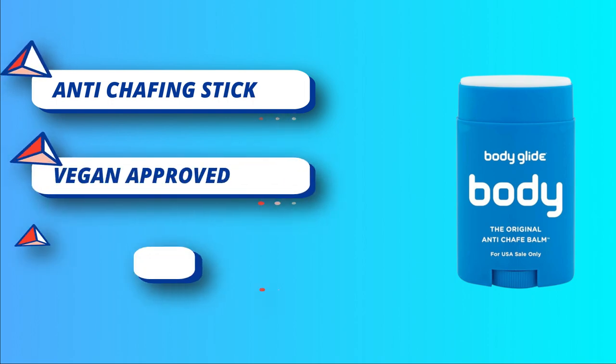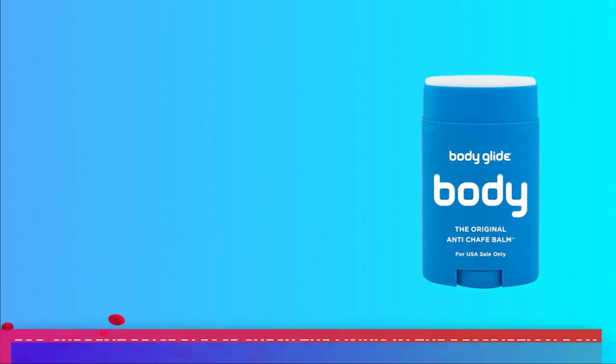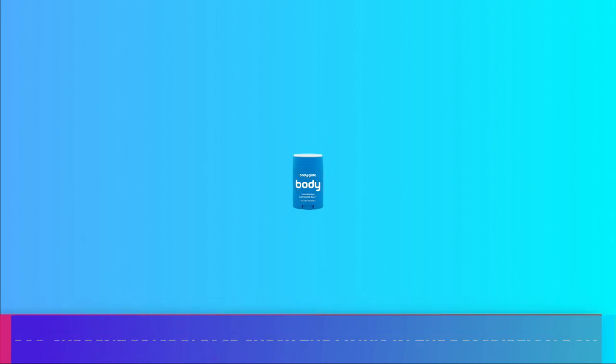Each formula is a time-tested, trusted solution that is invisible on skin. For current price, please check the links in the description box.